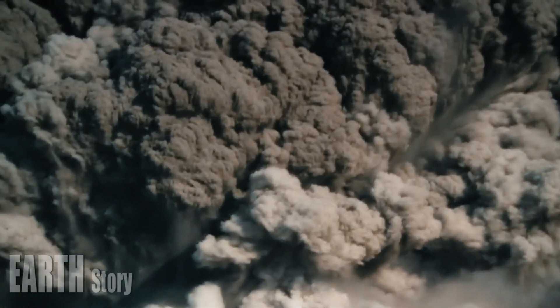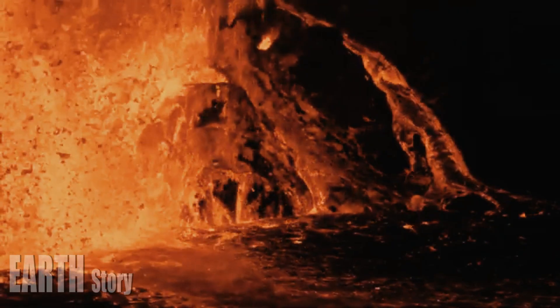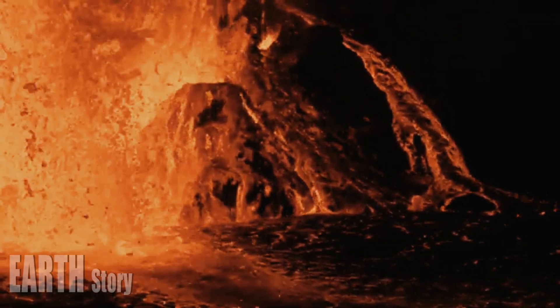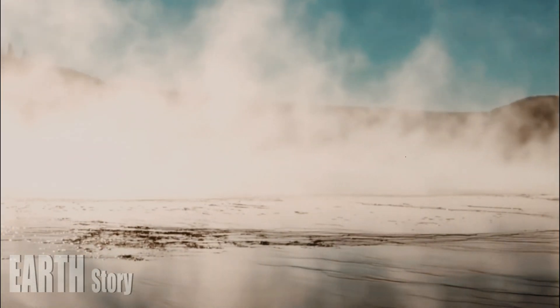Soon after its identification, park geologists trudged through the marshy ground to get a closer look at the feature, which had a temperature of 77 degrees Celsius. A thin layer of grey silica clay barely covered the surrounding surface, indicating that the feature was very young.